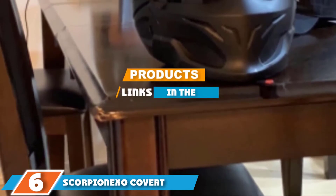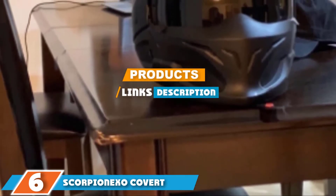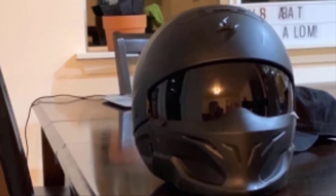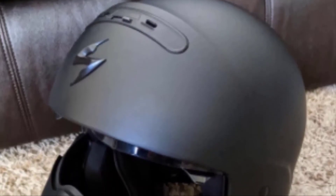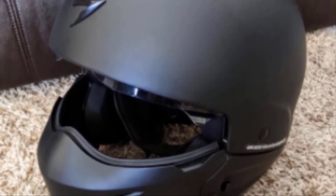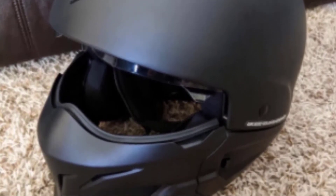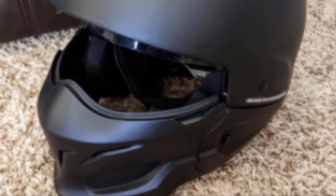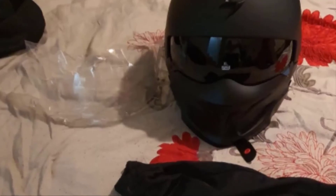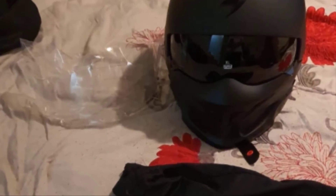Next at number 6, we have the Scorpion EXO Covert. If you are looking for something with an attitude, you'll love this helmet from Scorpion. It's flat black with a skull style and a retractable dark smoked visor. It has a removable front mask that attaches to the helmet with neodymium magnets. There are also block-off plates to convert it into three-quarter mode. The entire helmet is made of dual-density EPS with a polycarbonate shell, and it comes in a wide range of sizes from extra small to three extra large.